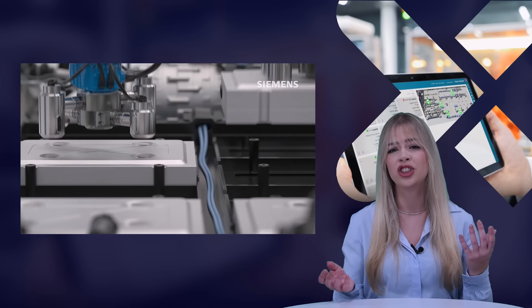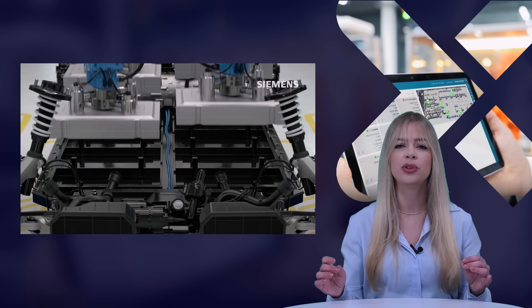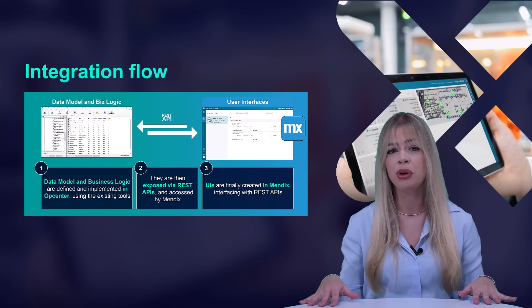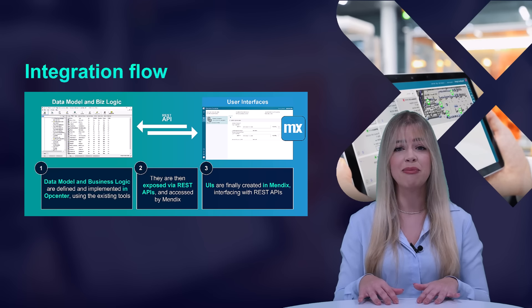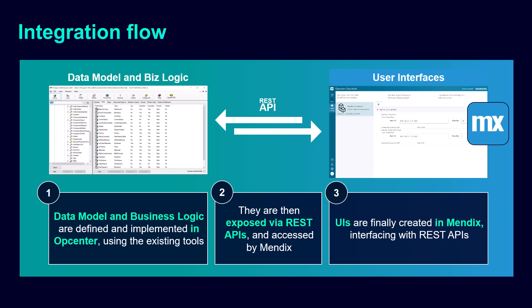Going over the different industry challenges, we mentioned a personalized UX happening through REST APIs that can be accessed by Mendix. Looking at the integration flow, the data model and business logic are defined and implemented in OpCenter using existing tools. They are exposed through REST APIs that can be accessed by Mendix. Interfacing with the REST APIs, the user experiences are then created in Mendix.